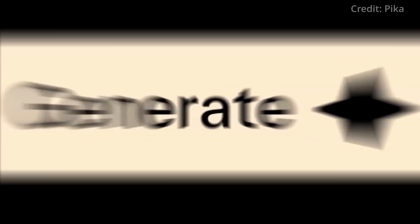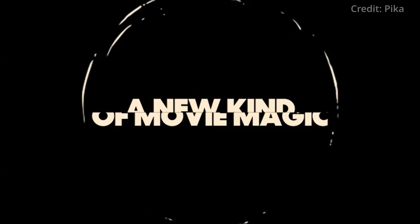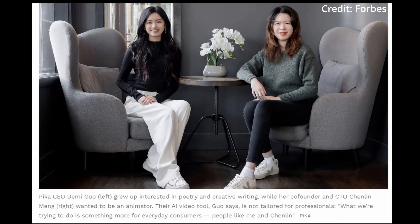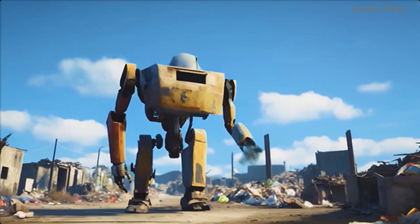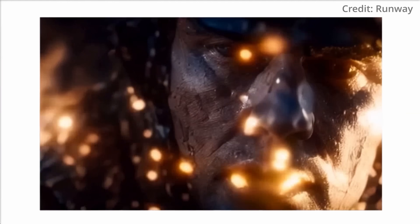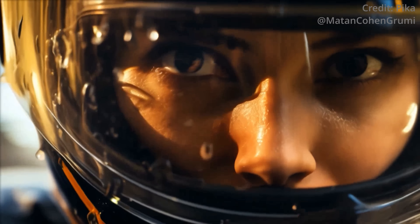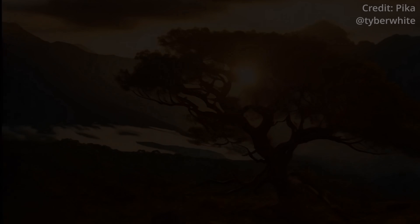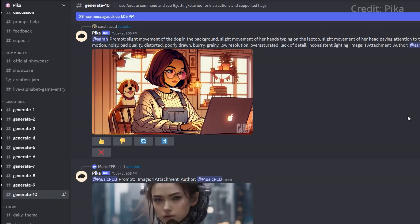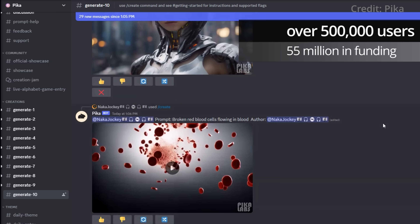First, we'll delve into the origins of Pika Labs and explore their launch of seven new features set to transform video creation as we know it. Founded in April 2023 by two Stanford Computer Science PhD students, Pika Labs was born from the two founders' shared vision and inspiration from Runway, a generative AI video startup. The founders decided to create a more intuitive and user-friendly platform for text-to-video, image-to-video, and video-to-video creation. Pika Labs has quickly gained popularity, attracting over 500,000 users and $55 million in funding within a year of being launched on Discord.